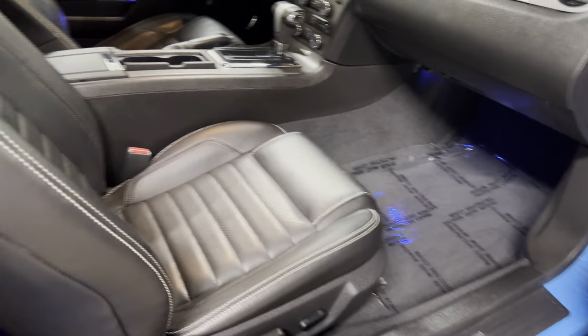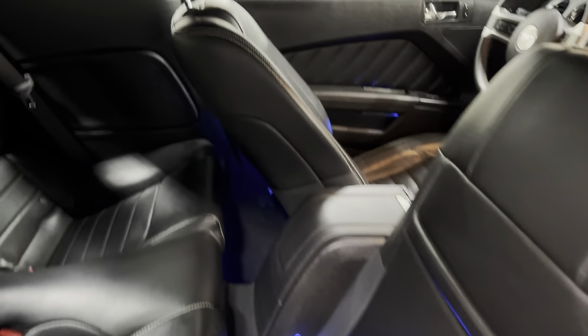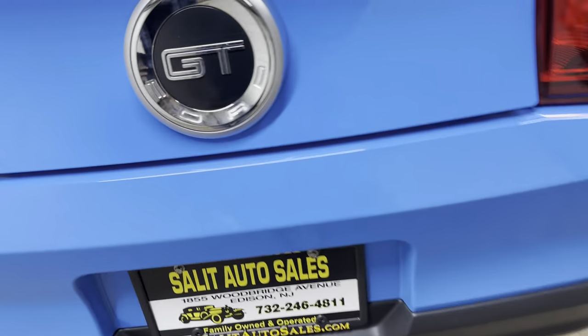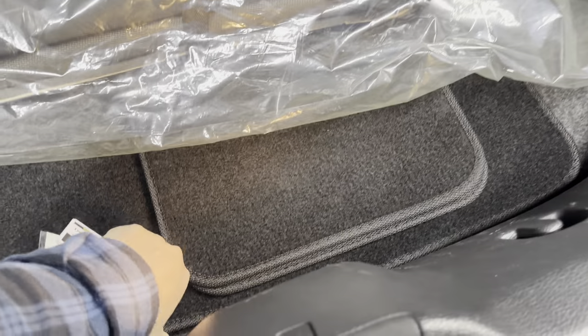Dual power seats. These are not broken, and those of you that know, you'll appreciate that. It is a non-smoker, and besides that there's no odors in there — sometimes you smell mothballs from people storing a car over the winter, but this does not smell. You have the original soft boot, looks like it's still in the original wrapper. These are not the factory mats, but there are mats that come with the car.